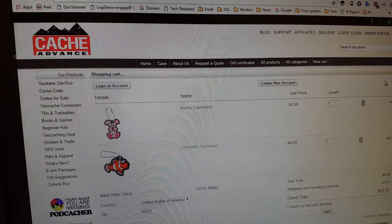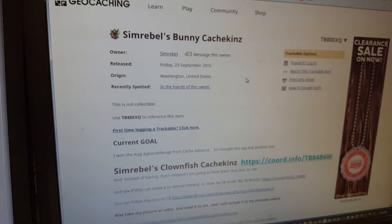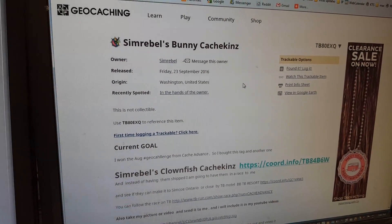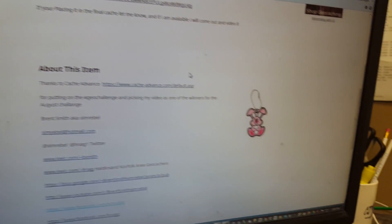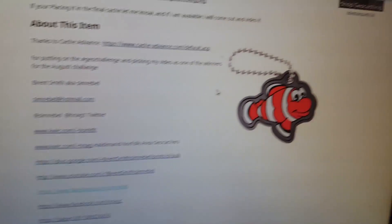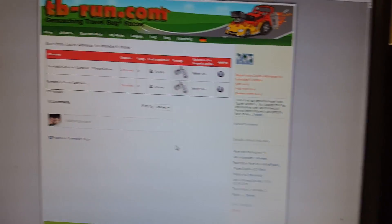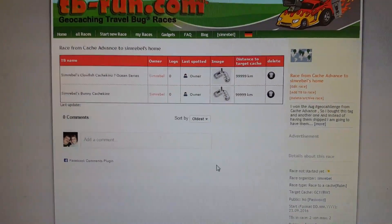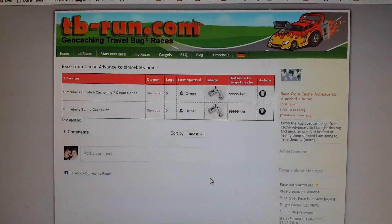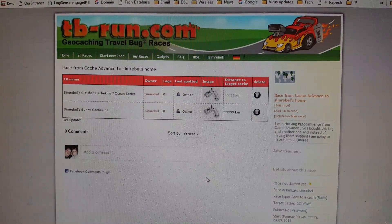I'm going to get her to send me the activation codes, I'll activate them, and she can drop them in the Cache Cave. I'll set up a race on the TB run cache trackable race site. So I got the activation codes for the two trackables from Lisa and I've activated the SimRebels bunny caching — a nice little bunny — and the clownfish caching, which is going to be a Nemo. I've rolled them all up and added them to my race at TB run. Lisa's going to stick them in a cache this weekend, so they'll start their journey from Washington State to Simcoe, Ontario, Canada. I'm not sure what the mileage is yet, but it's going to be a big journey.